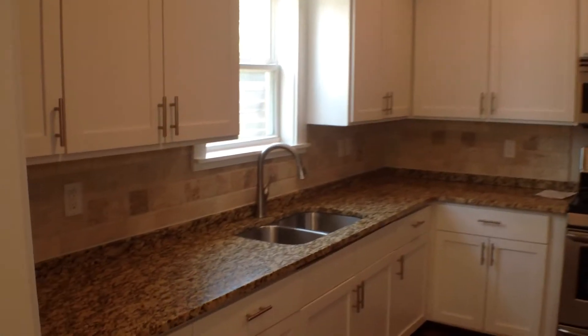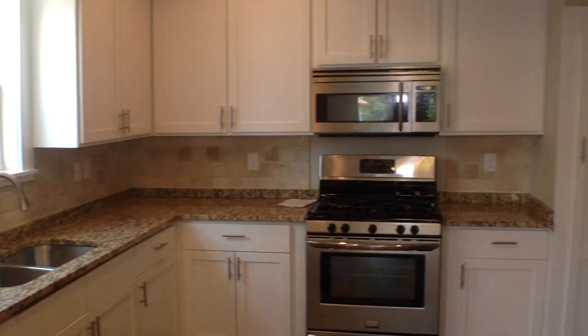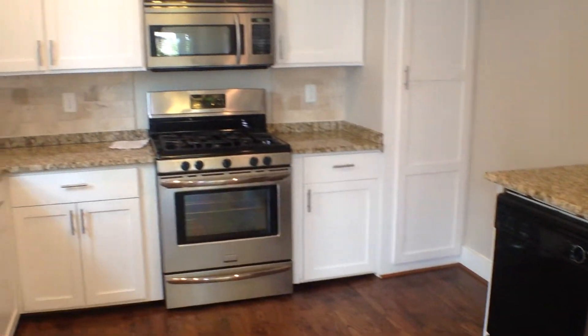You can see beautiful granite countertops, nice tiling, backsplashing. Tons of cabinet space. Stainless steel appliances. And it is a gas stove.